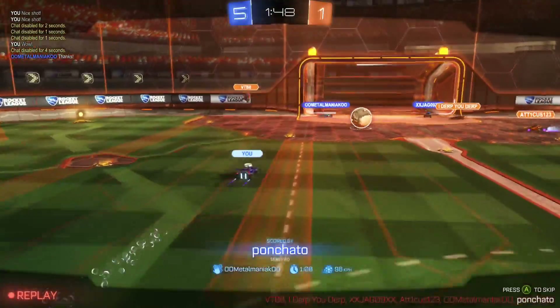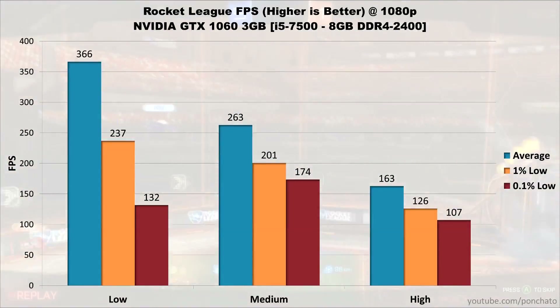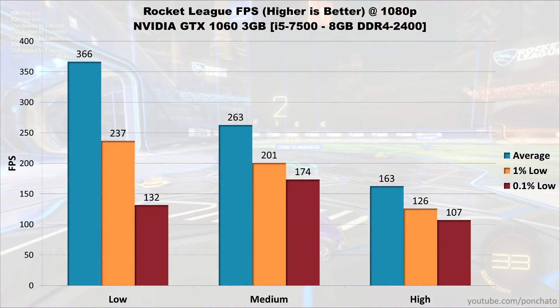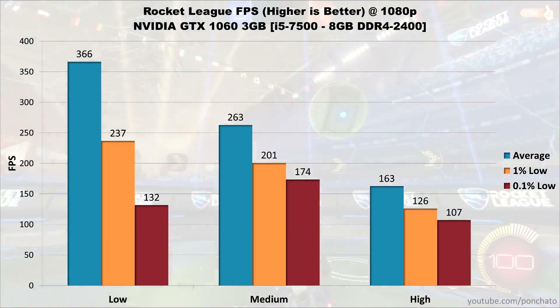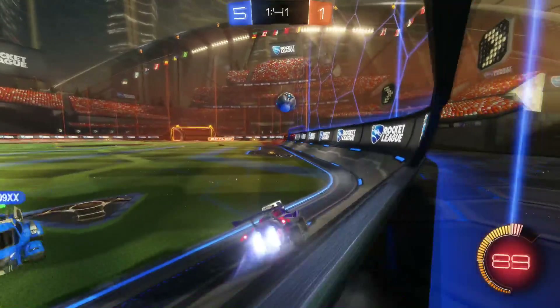The last game on the list is Rocket League — an esports title, so big numbers abound. Low settings average 366 FPS, medium hits 263, and high settings average 163 with 1% lows at 126 and 0.1% lows at 107. Even on a 144Hz monitor, the GTX 1060 can max out Rocket League and still have performance to spare.